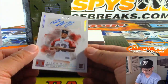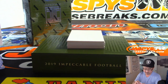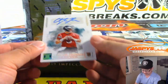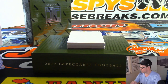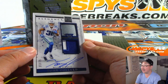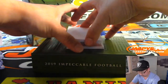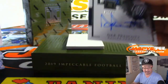There's Byron Murphy — Marco — with the Cardinals, 19 out of 49. Got Clayton Thorson, 24 out of 25 rookie autograph for Rick and the fly Eagles fly. Tony Pollard, dual relic and autograph, 31 out of 75 — that goes to SKS and the Dallas Cowboys. Another Cowboy, Dak Prescott, 7 out of 49, two-color patch and autograph. There you go, SKS.